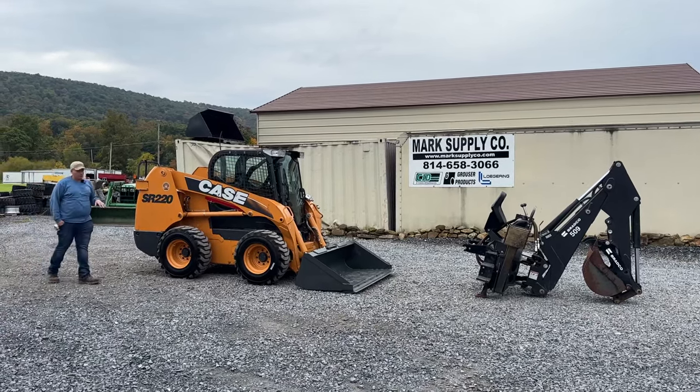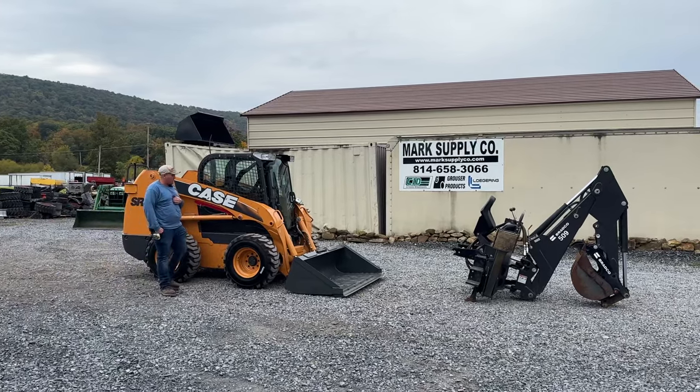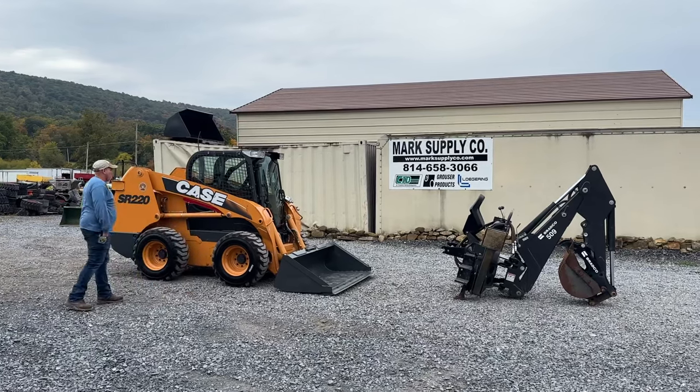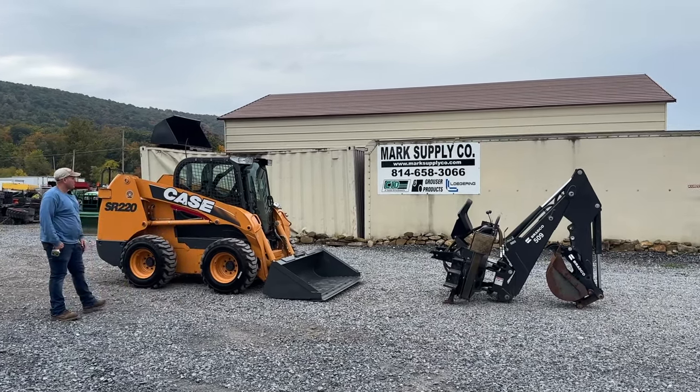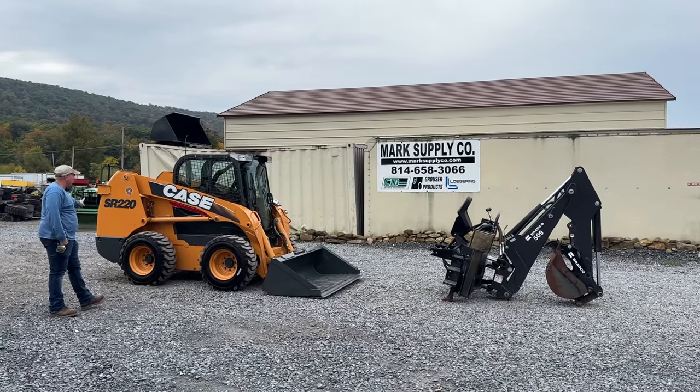We have serviced it — changed all the filters and oils, put four brand new Galaxy 12-16-5 beefy baby heavy-duty tires on it at 220 bucks a piece. We put very good heavy-duty tires on it. We did paint the bucket and painted the back counterweight.